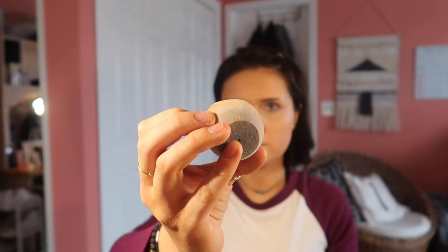For powder I use the Coty Airspun because it's super cheap, and I kind of just bake under my eyes with that.